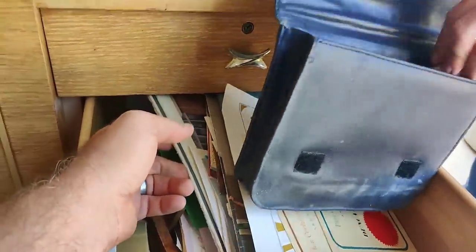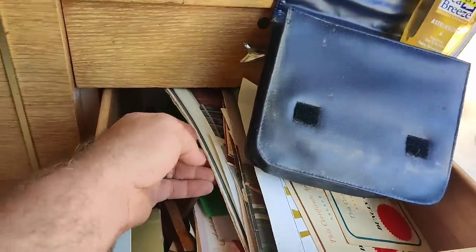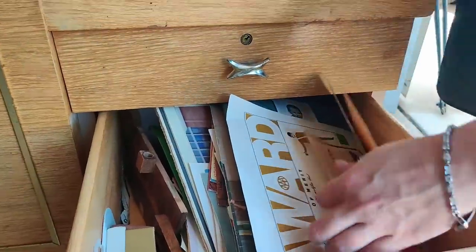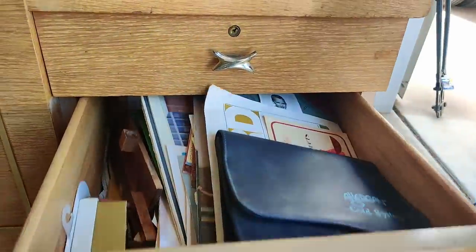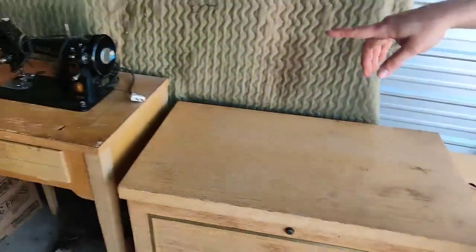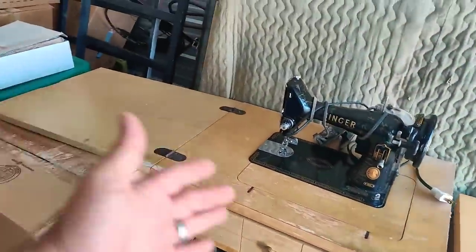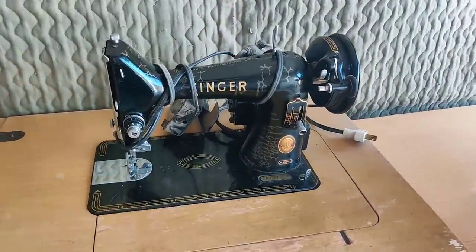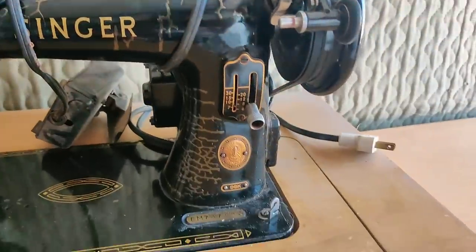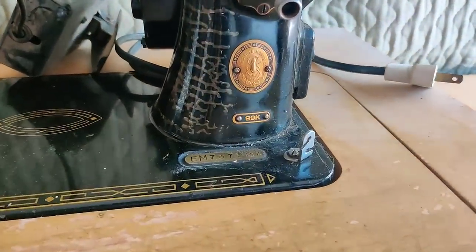Looks like it could be a bunch of Kentucky Derby papers or something in here - you never know. There's no telling what's in that drawer, but it's nice and heavy. That's incredible. And look at this - this right here was a sewing table with an old Singer sewing machine in it.